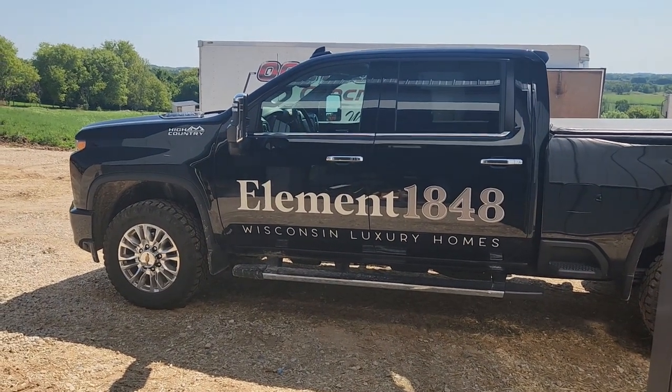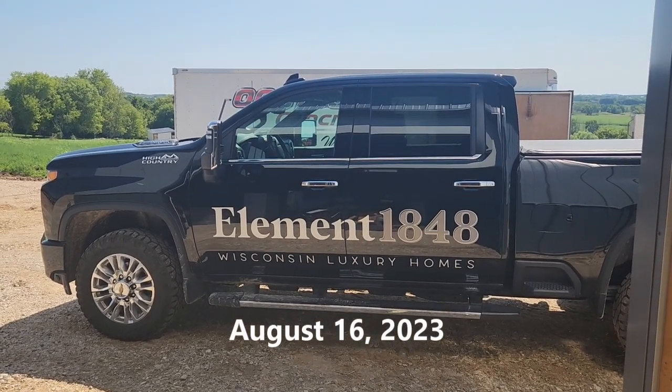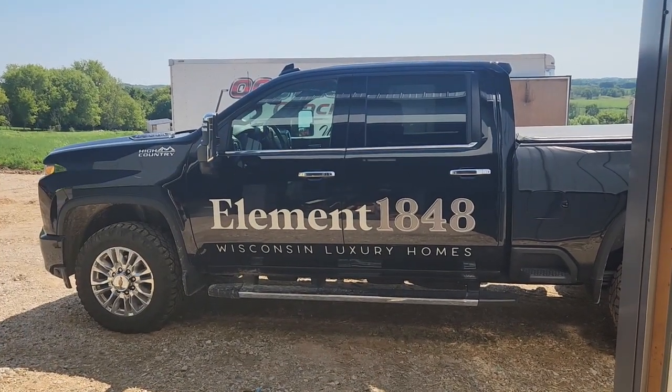Officially starting construction today. They did dig the footers earlier, but they're pouring concrete footers today. Our general contractor is Jake Bowman, element of 1848 Wisconsin Luxury Homes.